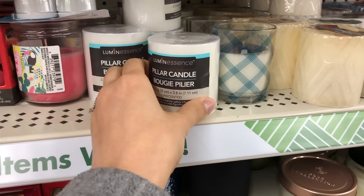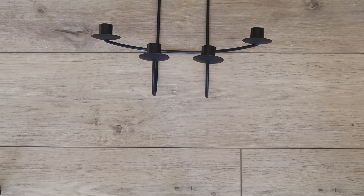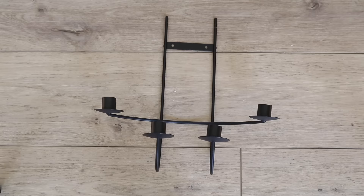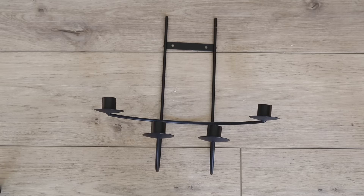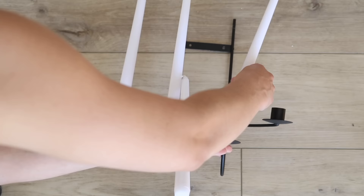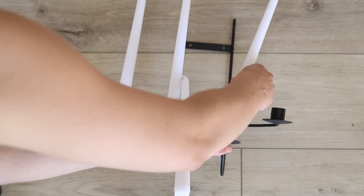Next up are the candles. Dollar Tree sells many candles and there are really just two I want to point out: the pillar candle and the tapered candles. I found a candelabra at the thrift store for just 25 cents, and I bought two packs of the tapered candles from Dollar Tree. From a purely aesthetic perspective it's more affordable than even Walmart and Target, and now I have this wall decor piece that cost me less than $3.